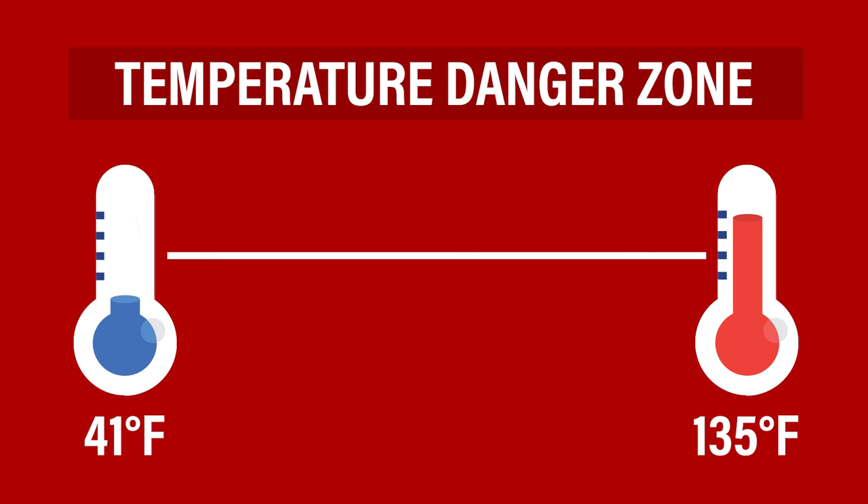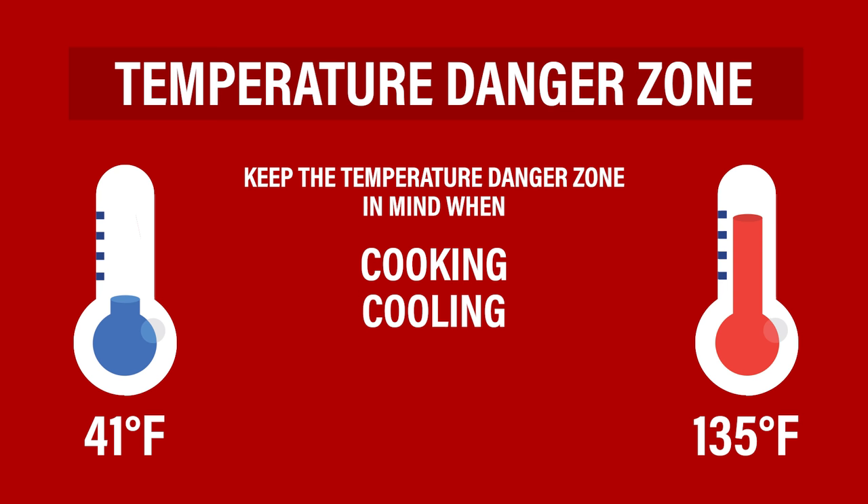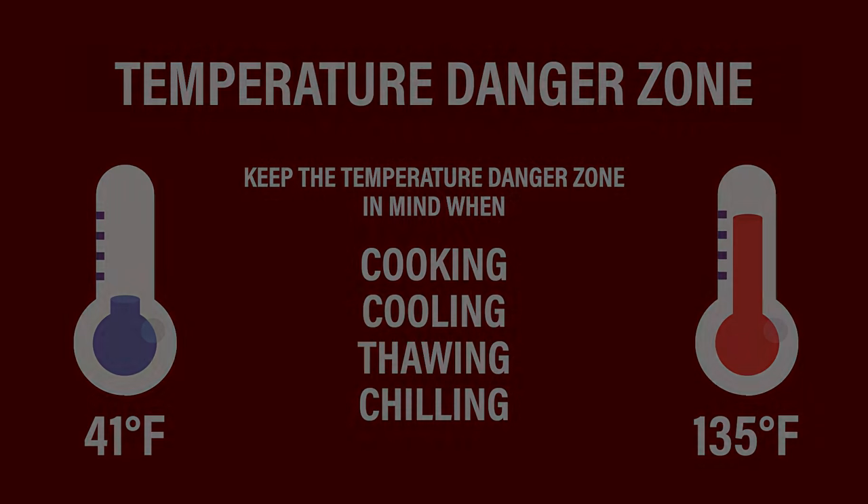When food is not cooked to the required temperature, bacteria in food persists, which may cause foodborne illness. Therefore, food handlers must always keep the temperature danger zone in mind when cooking, cooling, thawing, or chilling foods.